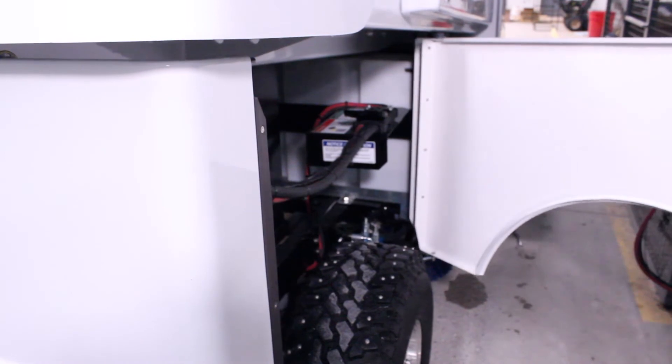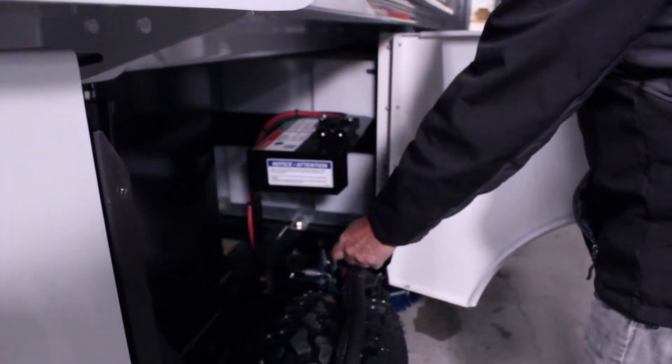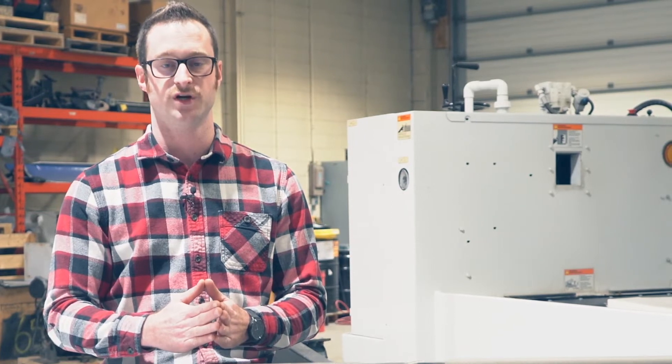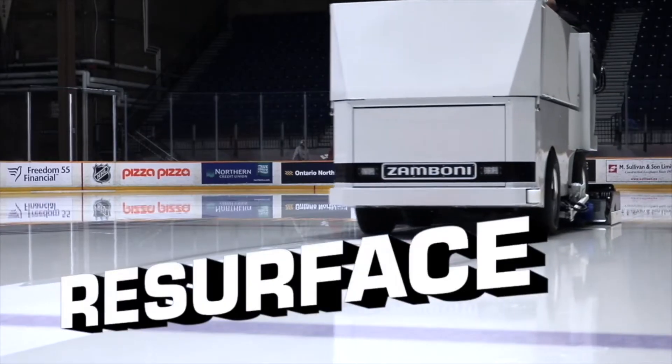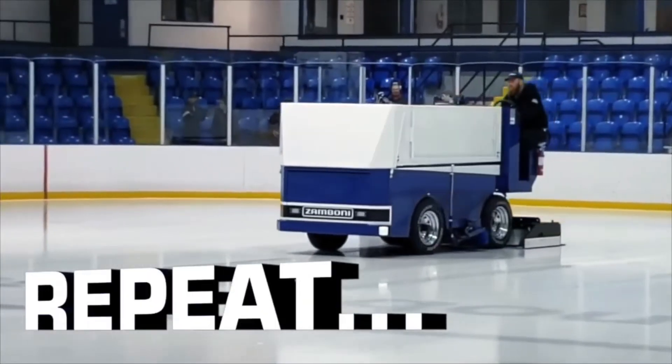Charging properly consists of whenever you're not using the machine, make sure that it's plugged into the charger. We want to emphasize the ability of the machine to be quick-charged in between resurfaces — used and then recharged, and repeat that process throughout your day.